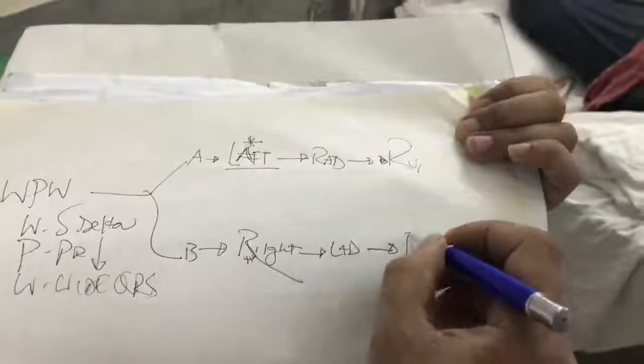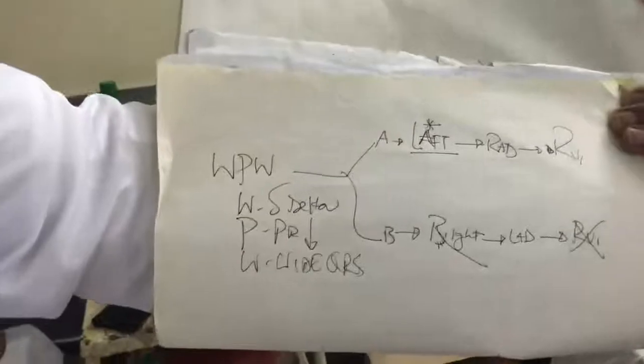Type A has a dominant R wave in V1. And type B — to differentiate — this dominant R wave in V1 will be absent. So these are the differentiating points between type A and type B.